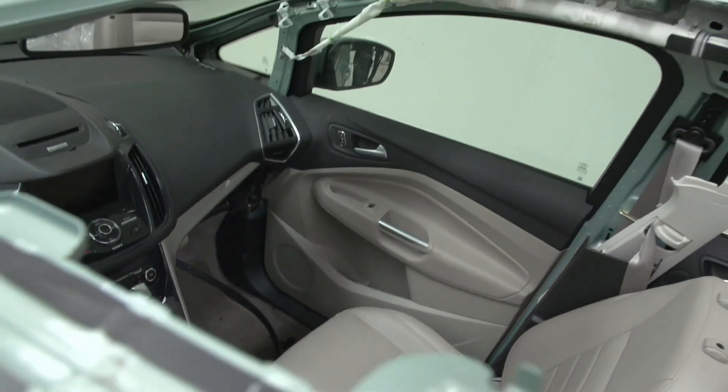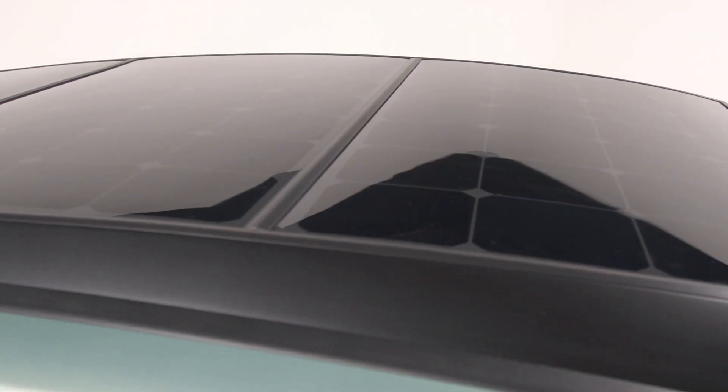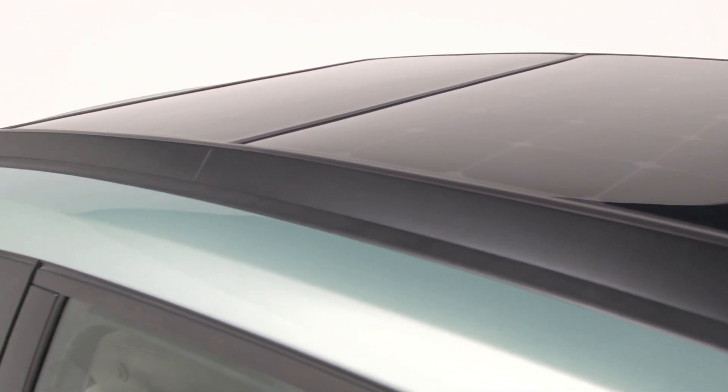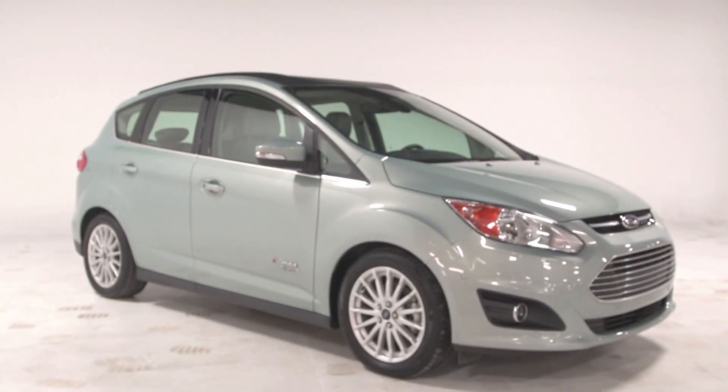In this particular case we've taken about 1.5 square meters of solar PV and put it on top of our C-Max Energy, and it's called the C-Max Solar Energy concept. Now, alone that solar will only generate about 300 watts of power, which is not enough to fully recharge the battery in one day.